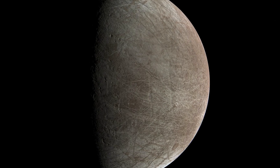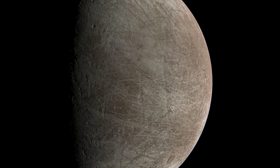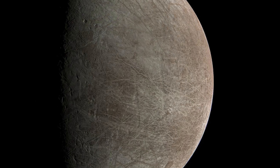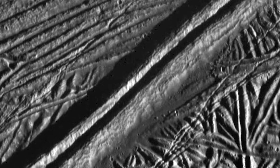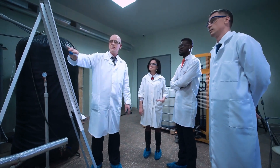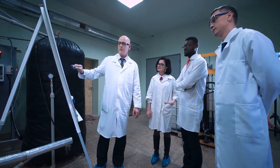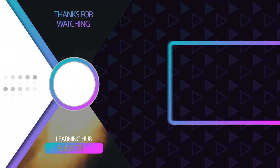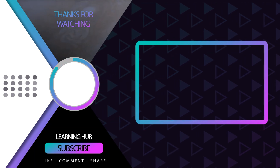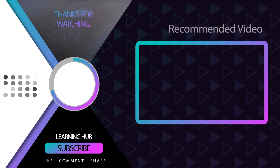Even if we don't count Europa as a candidate for alien life, the images by Juno are quite terrifying and they look very haunted too. The moon is completely white with gray stripes all around it. Astronomers are yet to study these images, and soon we'll get to know their views. Until then, we'll wait for the launch of Clipper, because that's going to help us figure out a lot of things about Europa. So, do you think Europa has the potential to host alien life? Tell us in the comments.